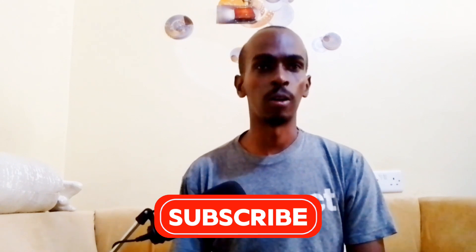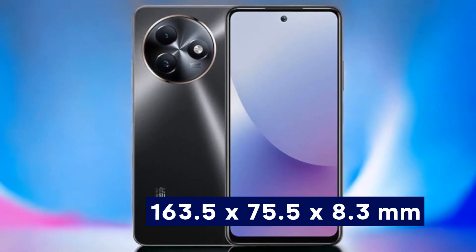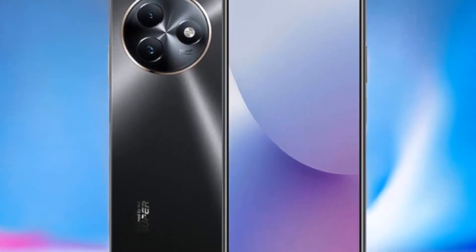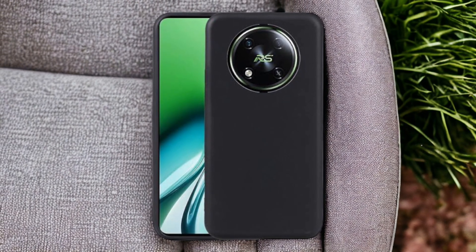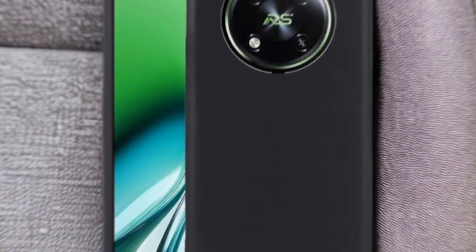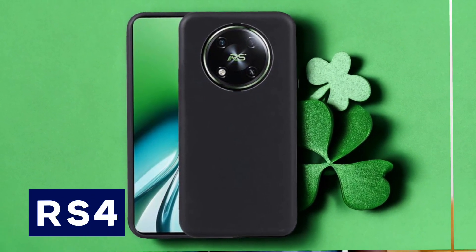But before we start, take a moment and subscribe to my channel to never miss out on any of our tech content. First up, let's talk about the design and build. The Ital S24 sports dimensions of 163.5 by 75.5 by 8.3 millimeters and weighs 192 grams, available in Dawn White, Coastline Blue, and Starry Black. The RS4 is slightly thicker at 8.2 millimeters and heavier at 198 grams, coming in Silver White, Elegant Beige, and Rolex Black.